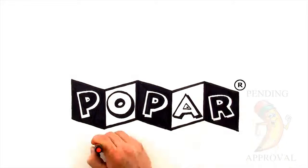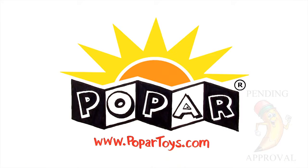Visit your local retailer or PopArtToys.com to start exploring the world around you.